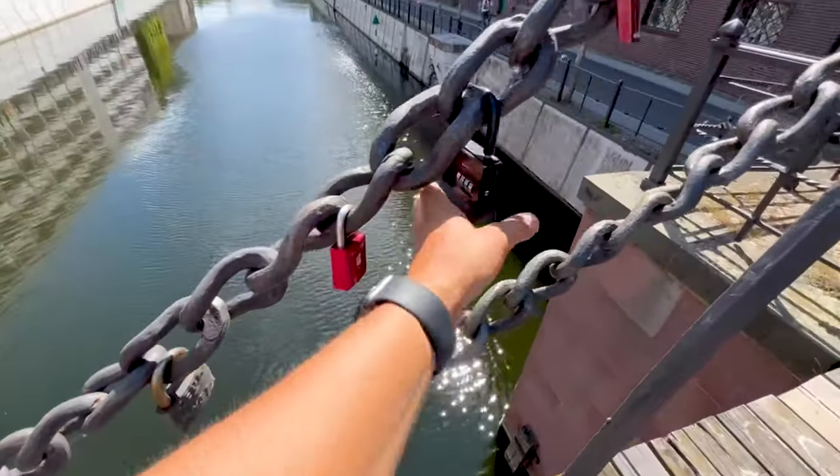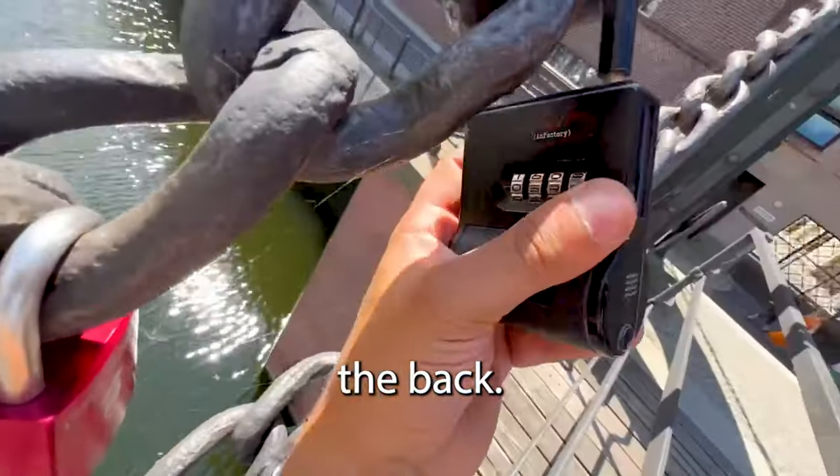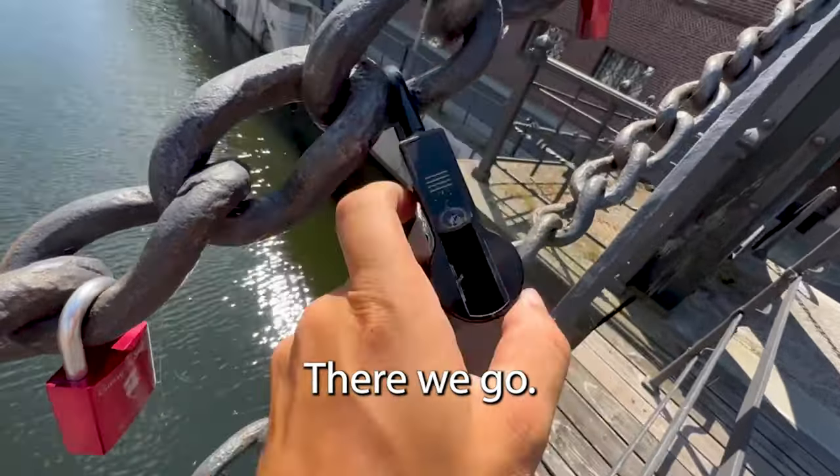Oh, there we go. It's a good sign when it says cache on the back. Let's put in 1798. Can we get it open? There we go.